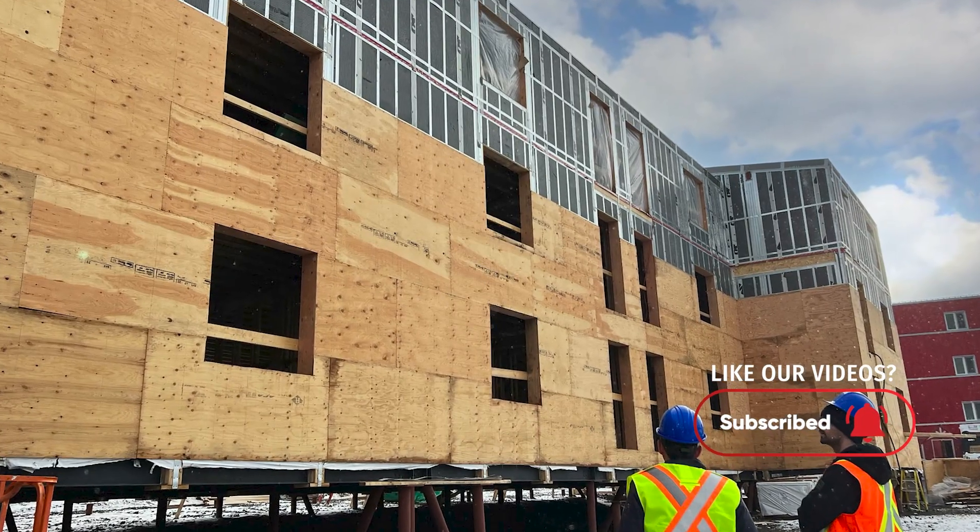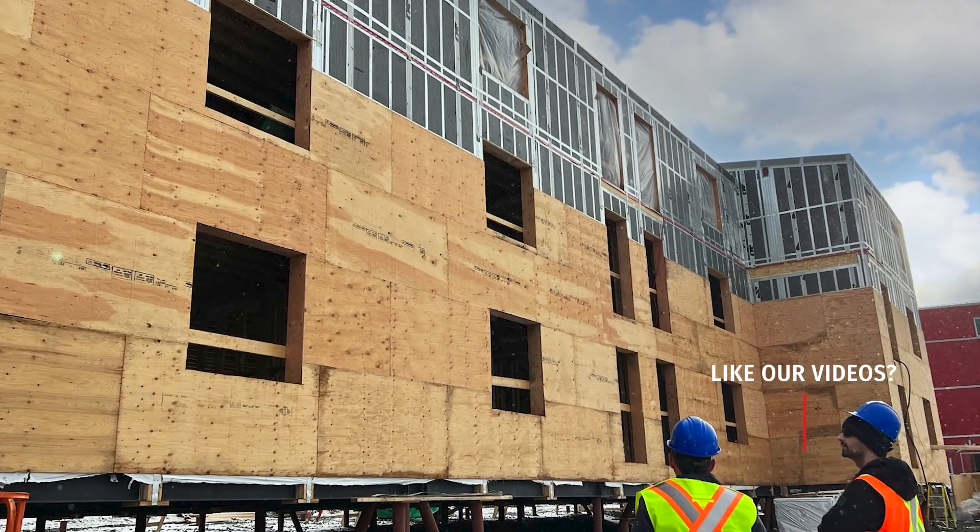Ice panels produced with the GPS core will be gray or platinum in color. Other than this visual variation, the main difference between these two options is the superior R-values offered by GPS.